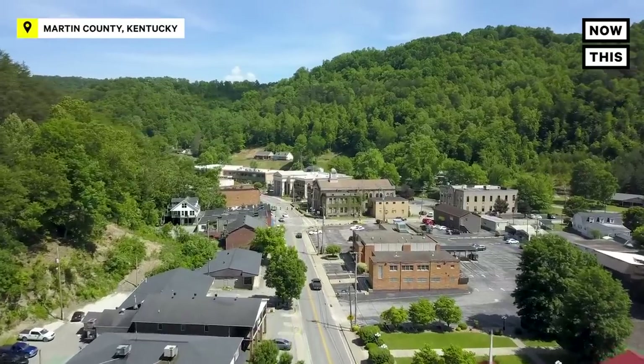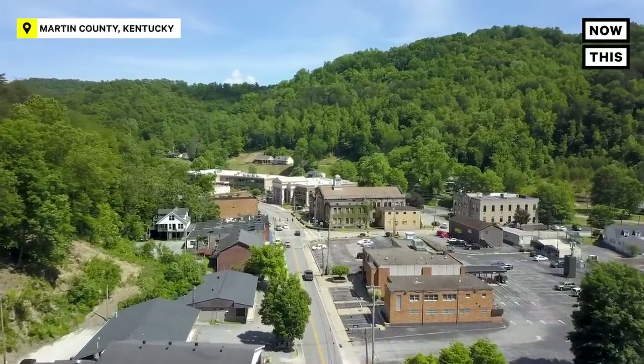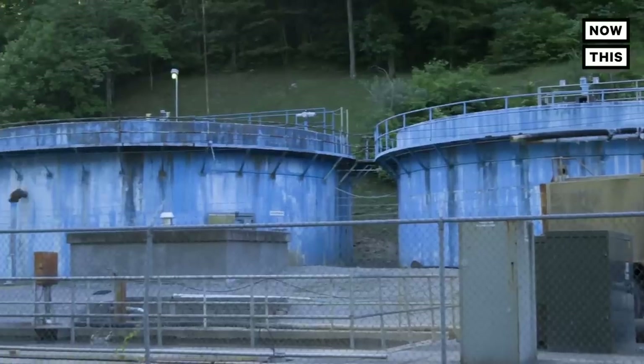And then on top of that, the system was built to serve 600 homes. It's currently serving roughly 3,500. It's outdated and dilapidated, so that compounds even more problems.